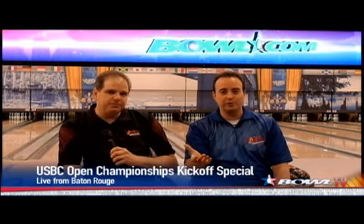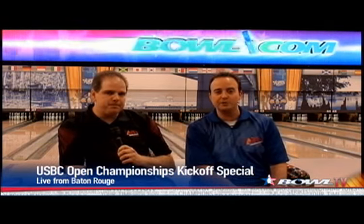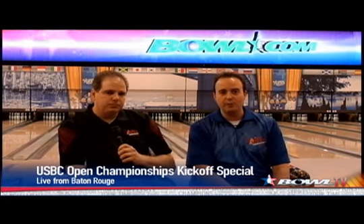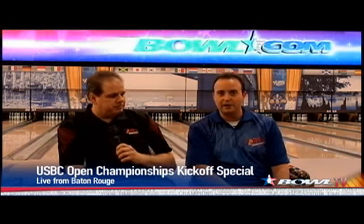Eric and I are also wearing some of the Open Championships collection — the new line from the USBC Sports Store this year. You can check that out when you come out here; the store is here and it's bigger and better than ever. You can also go online at usbcsportstore.com and outfit yourself or your team before you even come out here. More in a few minutes — we will actually be revealing the pattern and talking a lot more about the X's and O's.